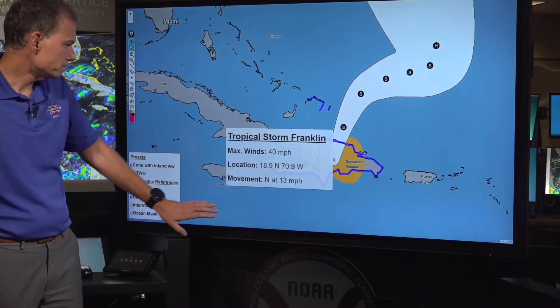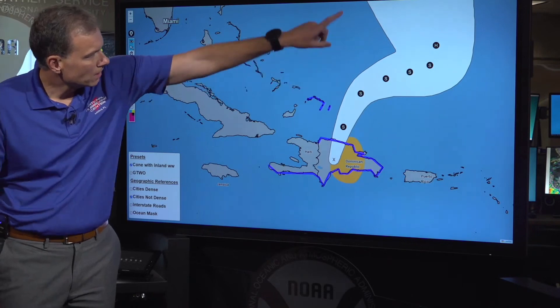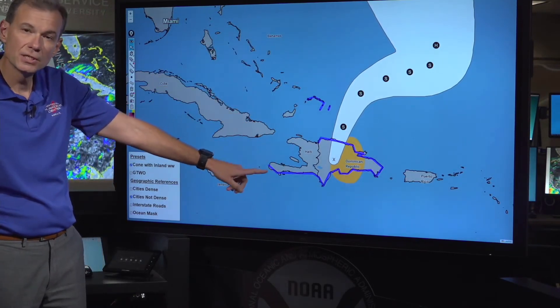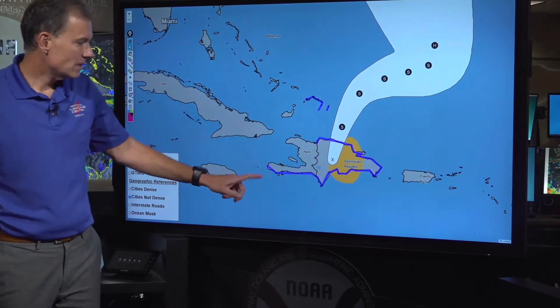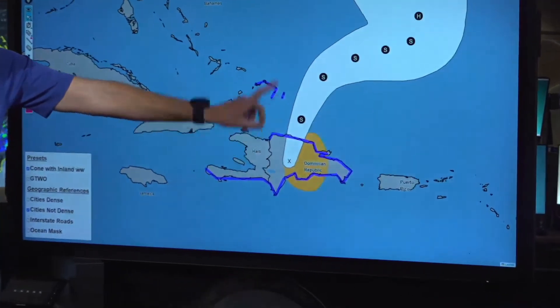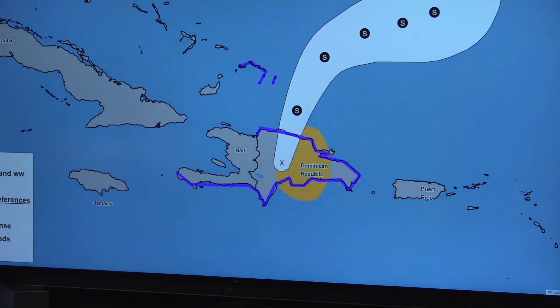The storm is moving off to the north slowly, and then as it emerges away from the coastline into the Atlantic — I'll talk about that in a second. But really quick, I want to show you the existing tropical storm warnings: this blue area here covers basically the southern coast of Haiti, the southern coast of Dominican Republic, the northern coast of Dominican Republic, and the Turks and Caicos.